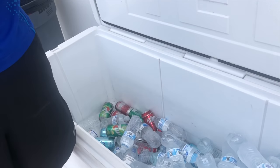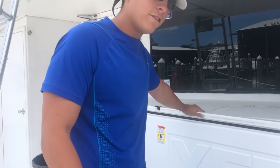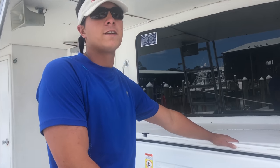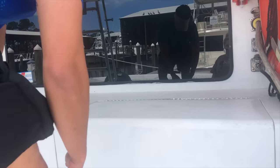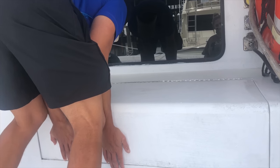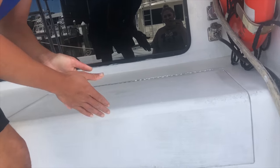Here we have our cooler — bring any drinks you want. We do prefer that you don't bring glass though, just a safety thing. Glass breaks and you never see it — hands cut off. Over here we have our ice maker.